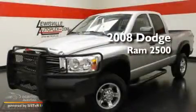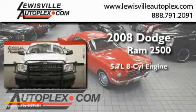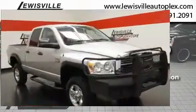This is a 2008 Dodge Ram 2500. It has a 5.7-liter eight-cylinder engine, an automatic transmission, and four-wheel drive.